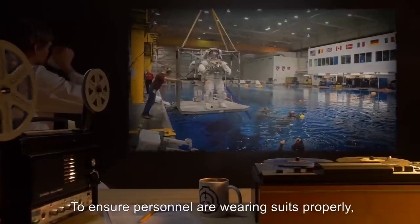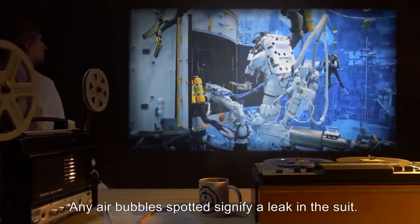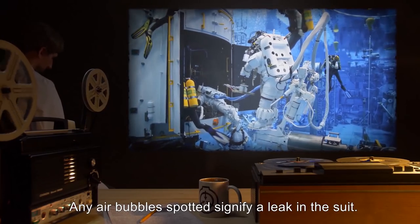To ensure personnel are wearing suits properly, they are to be submerged into a pool of water. Any air bubbles spotted signify a leak in the suit.